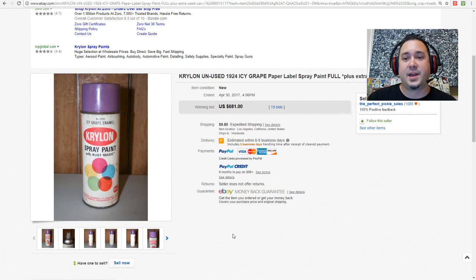Krylon is pretty much like the Topps baseball cards of spray paint. We're going to get into something a little deeper because there are two different types of brands to look out for. Definitely look out for Krylon — as you can see, this is an older Krylon.